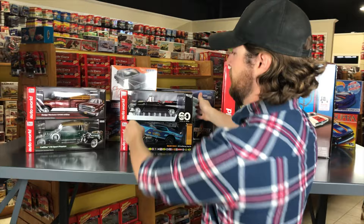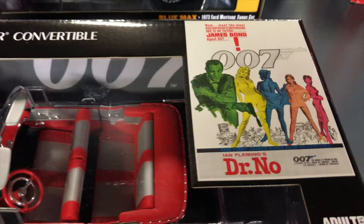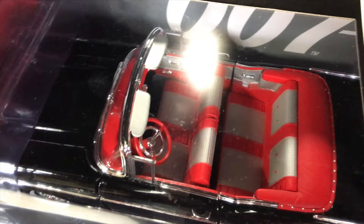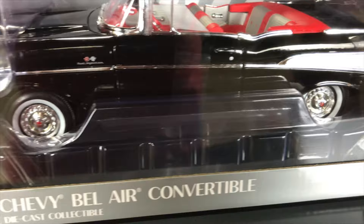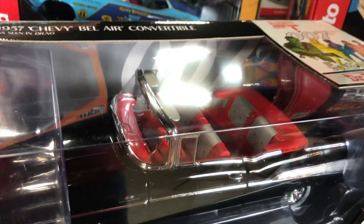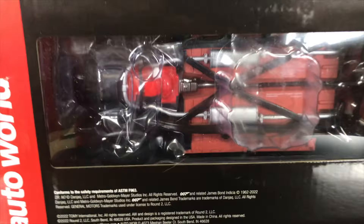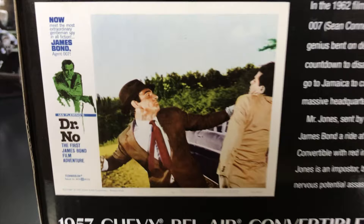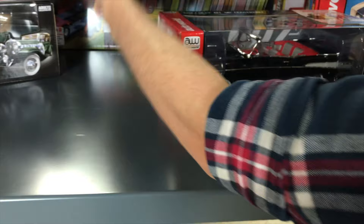Jumping into 1/18 scale — four cars to show. Starting with the James Bond series: the 1957 Chevy Bel Air convertible from Dr. No. This celebrates 60 years of Bond — Dr. No came out in 1962, and October 5th is James Bond Day. Famous for its red interior with silver center seats and extra detailing. Features a detailed chassis, opening hood, steerable front wheels, opening doors, and information on the back about Dr. No and the car's appearance in the film.